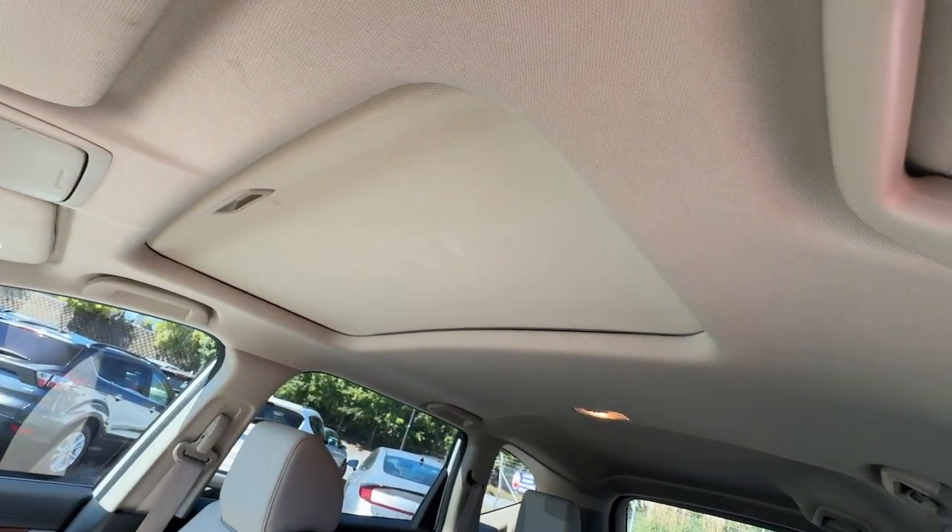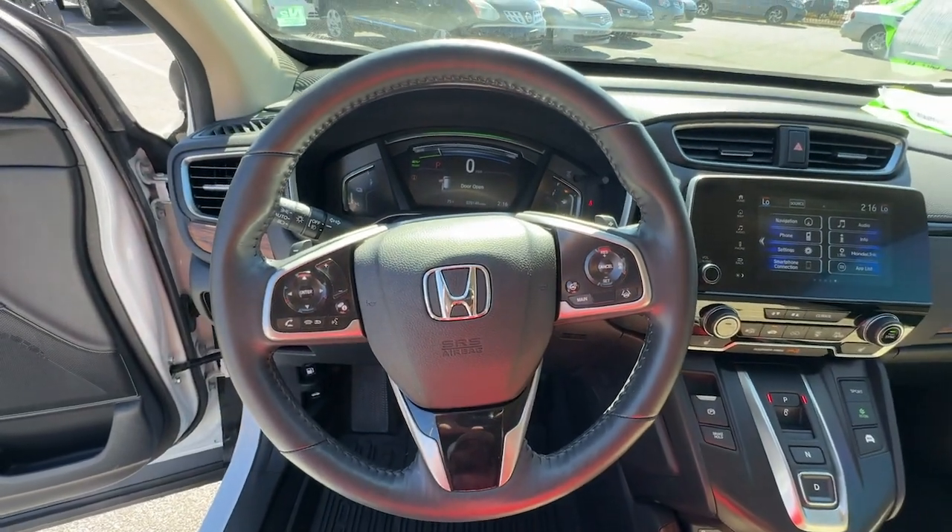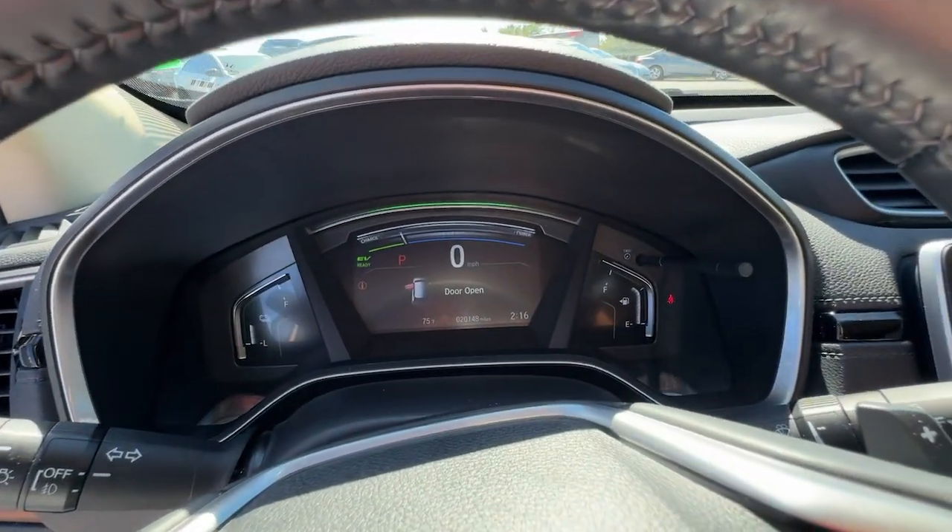Get more out of every journey in this thoughtfully designed CR-V Hybrid. Come in for a test drive — our team will make it the best part of your day.